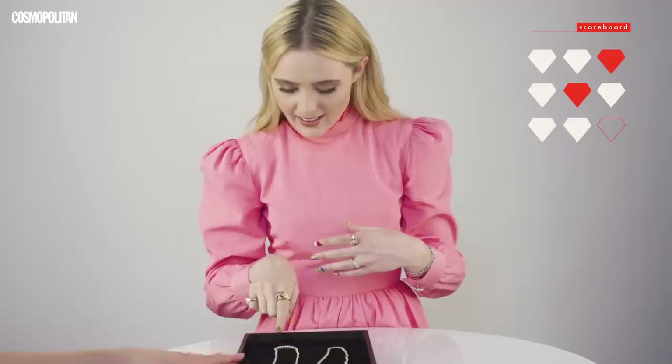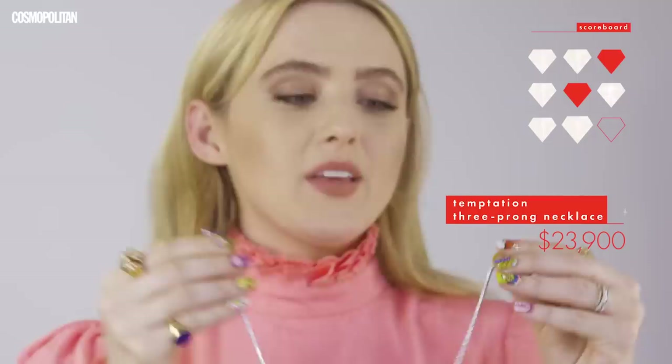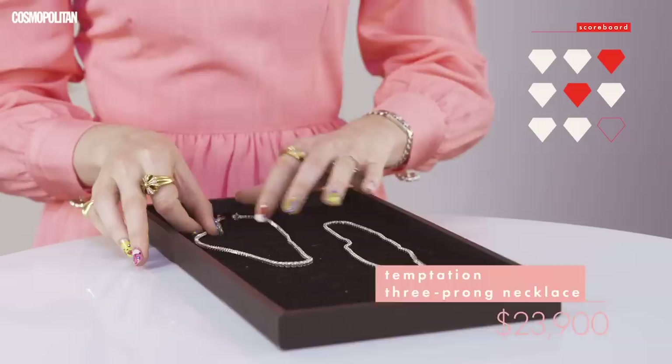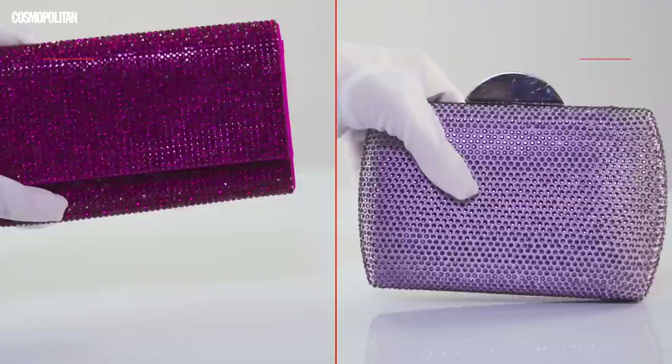Sparkly things. This one — I know it's this one. Because when something's expensive, it has to have a clasp on it so you don't lose it, guys. But also, it's just more sparkly. How much does this cost? $20,000? So I get to keep it, right? Because I got it right?